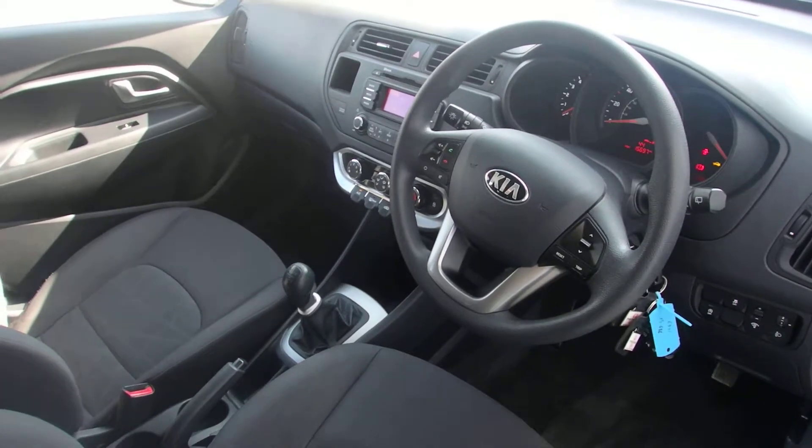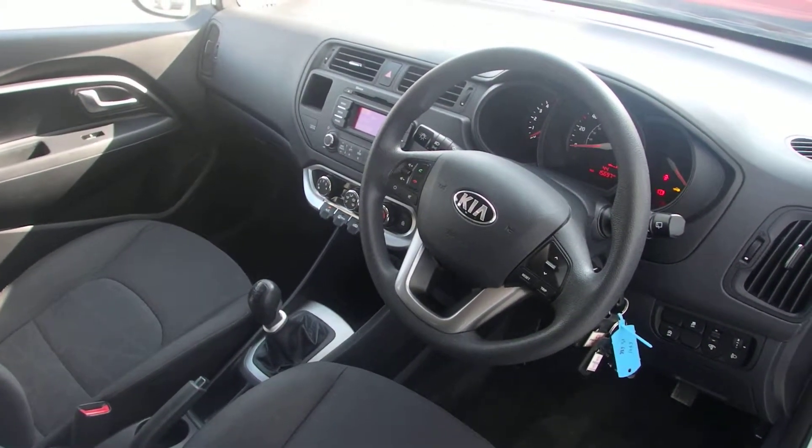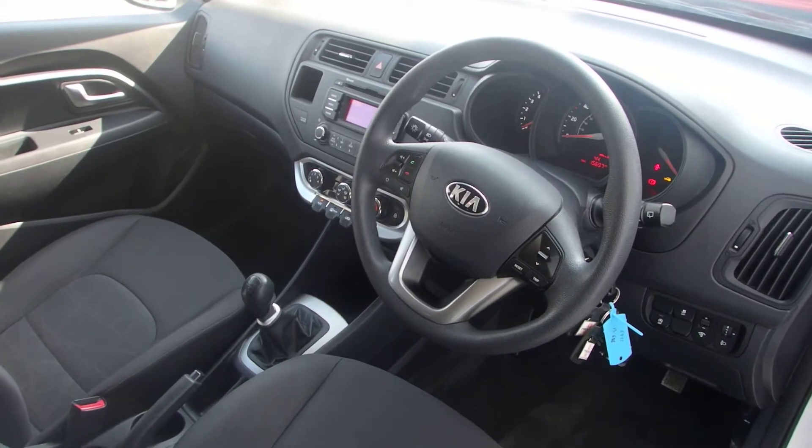If you'd be interested in having a test drive in this car, please give us a call on 0141 849 500 or visit us at www.phoenixcar.co.uk. Thanks very much and look forward to seeing you at Phoenix Kia Paisley soon.